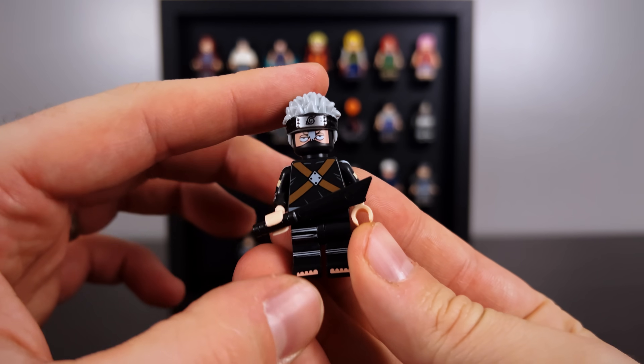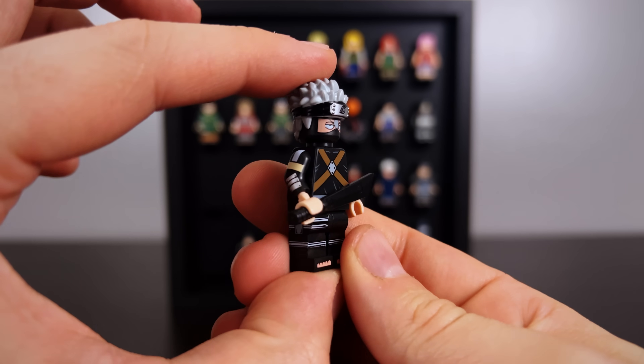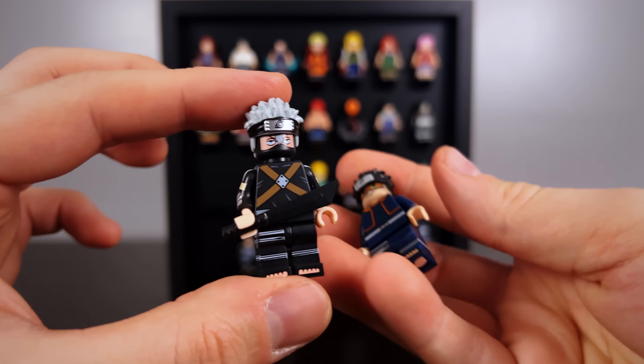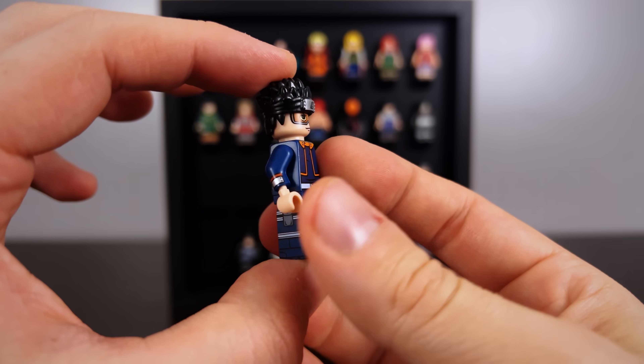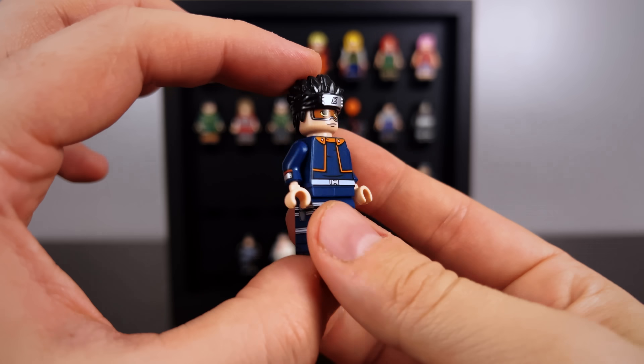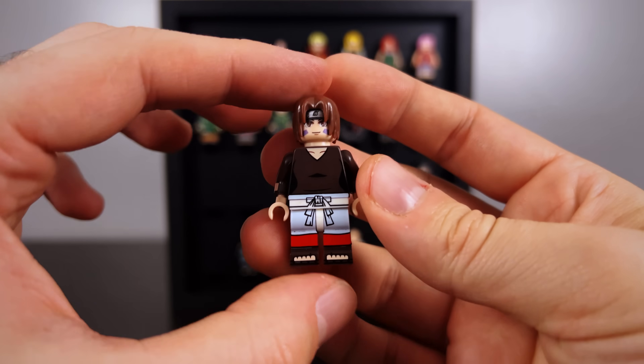We're taking it back to some old school Team 7 with Kid Kakashi in here — got an awesome sword in his hand — and then Obito with his goggles sitting on the front of him. It wouldn't be complete without Rin coming in here as well, so neat to have these three together.